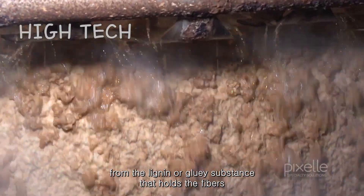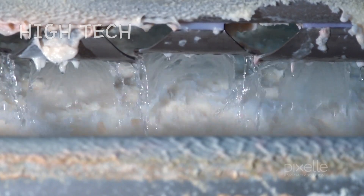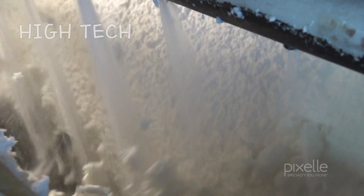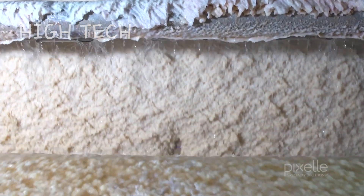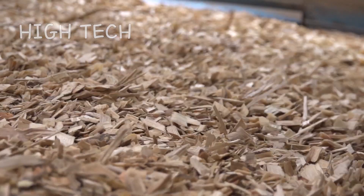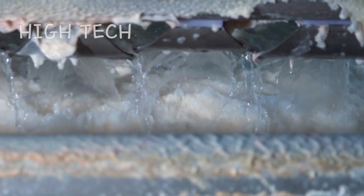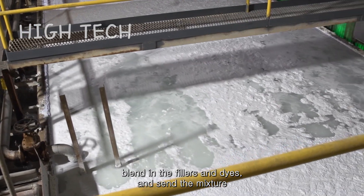The fibers are separated from the lignin, the gluey substance that holds the fibers together. The fibers are now ready to make paper. Fillers and dyes are blended in, and the mixture is sent to produce a dry sheet of paper.